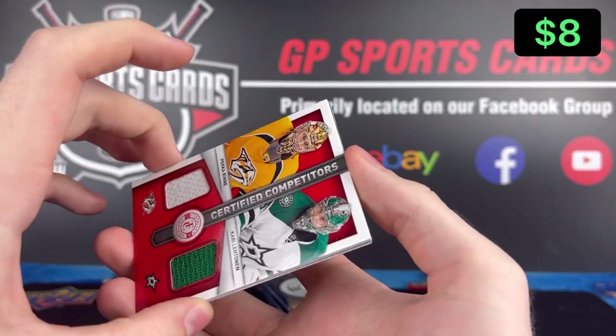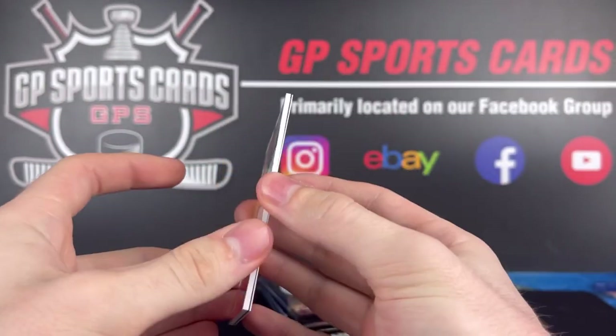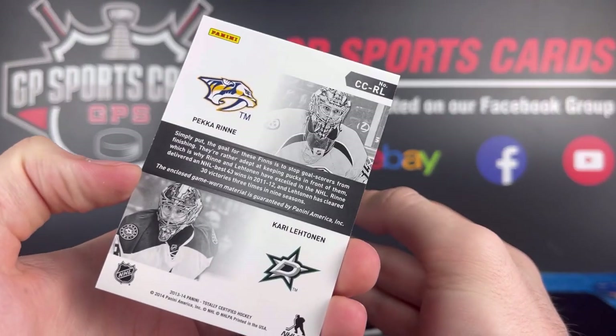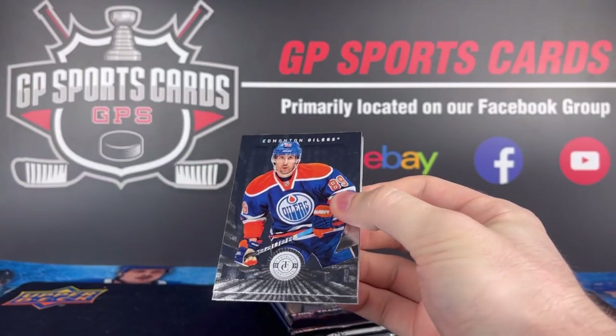We got a dual jersey of Pekka Rinne and Kari Lehtinen — Certified Competitors dual jersey, Nashville and Dallas. Very cool card. I remember they have the tag version of these, which are numbered to 1. They're gorgeous cards, so hopefully we get something unique or short printed today. That's a good start though, and then on the back we have Ben Bishop on the base.